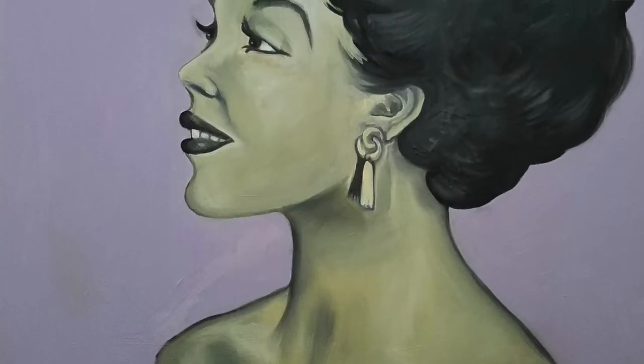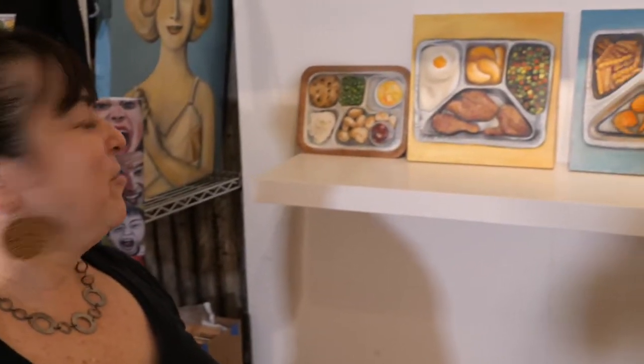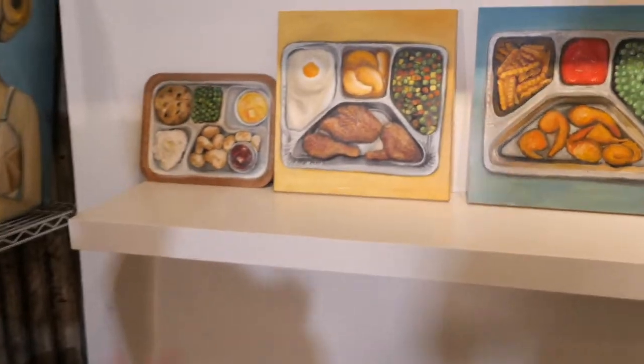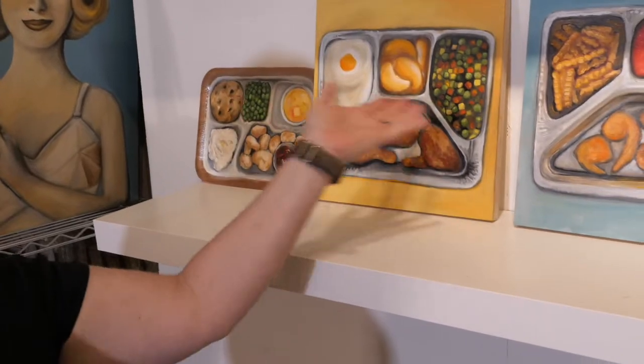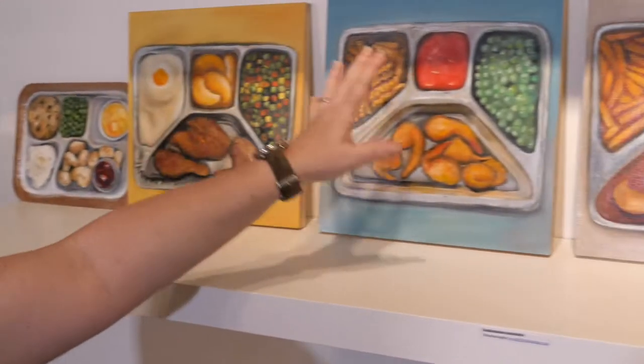One thing that I have been obsessed with for a really long time is imagery that's retro — kind of 1950s and 60s. So I recently got into painting TV dinners, which is like the quintessential 1950s and 60s fast food. I started off collecting images of old Swanson TV dinners and painting them on boards.